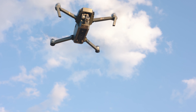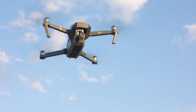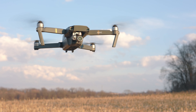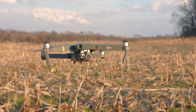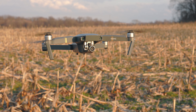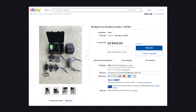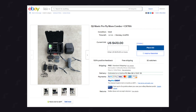The first reason is just price. When this was new, the Fly More package, which came with two extra batteries, some extra blades, and a quad charger, was $1,300. I bought this particular drone for $600. But right now, as of filming this video, you can find the Fly More package for the Mavic Pro on eBay for $450. So just price alone, this drone is an absolute steal right now.